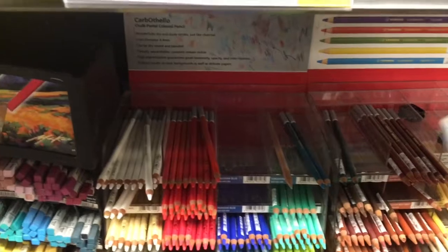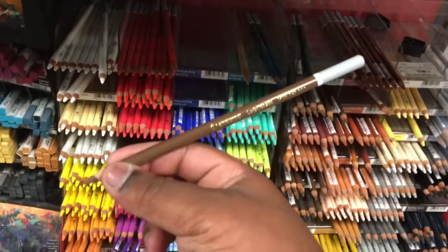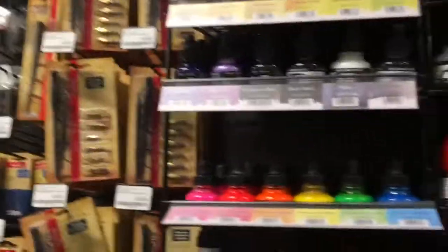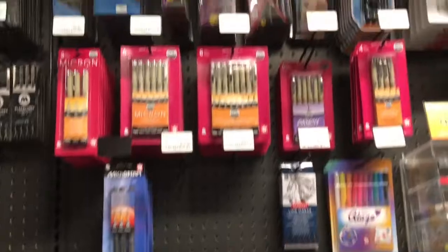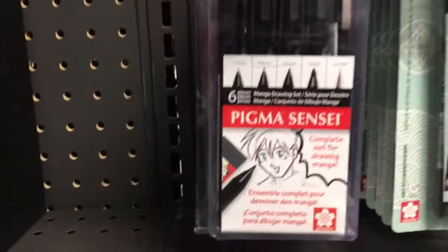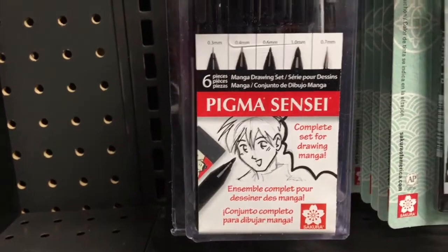They got colored pencils in stock — Stabilo colored pencils. I didn't know they made colored pencils, to be honest. And they have Castells over on this rack — I don't miss those too much. There's sketching supplies, paint, micron pens — pretty awesome. And this manga drawing set.